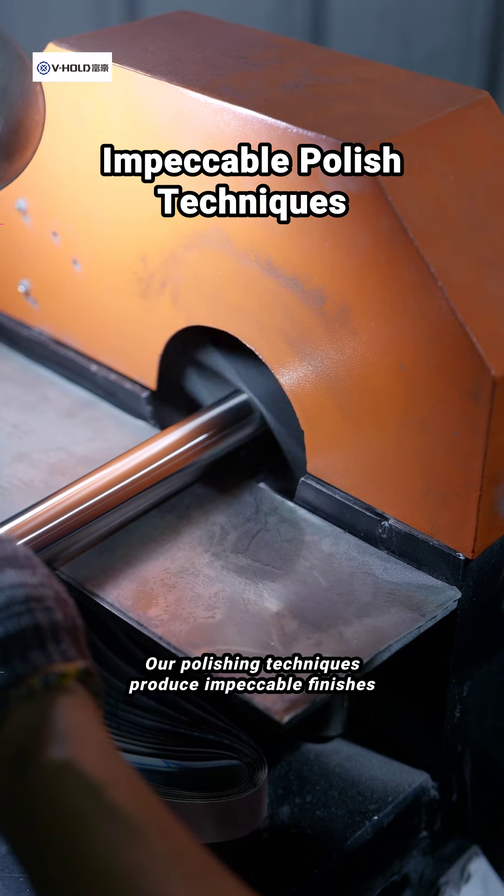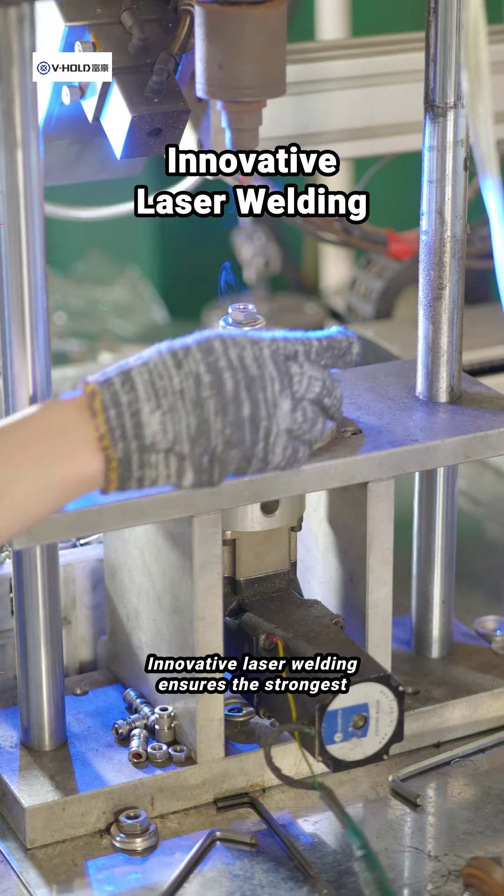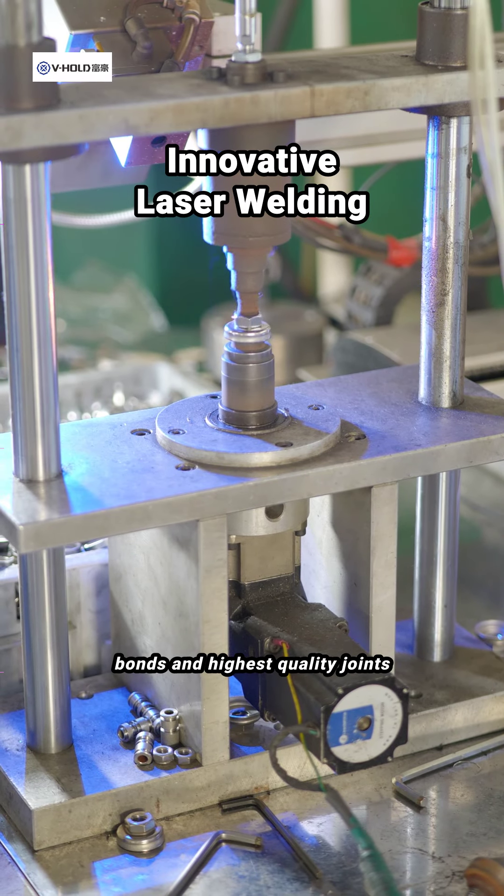Our polishing techniques produce impeccable finishes. Innovative laser welding ensures the strongest bonds and highest quality joints.